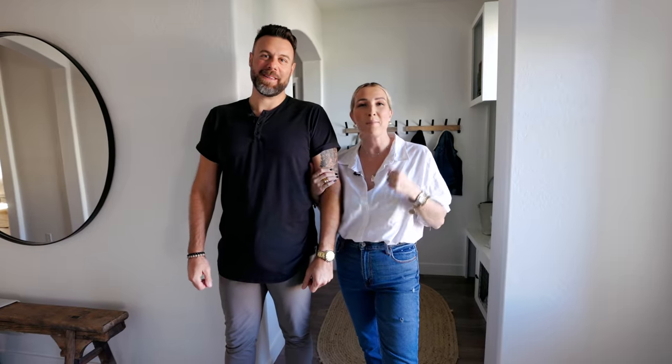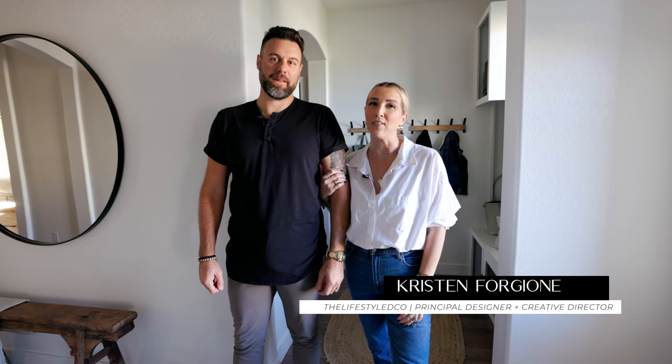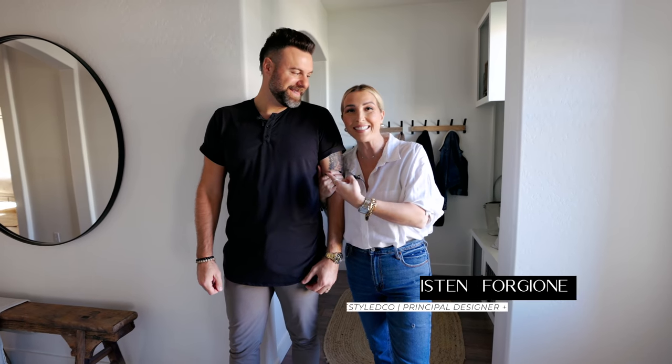Welcome back to our channel, you guys. My name is Kristen Forgione. I'm the founder, principal designer, and creative director of The Lifestyle Co. And this is my man — Vince, as he's known. He's my husband and the CEO of The Lifestyle Co., making his YouTube debut on this video here at our house.